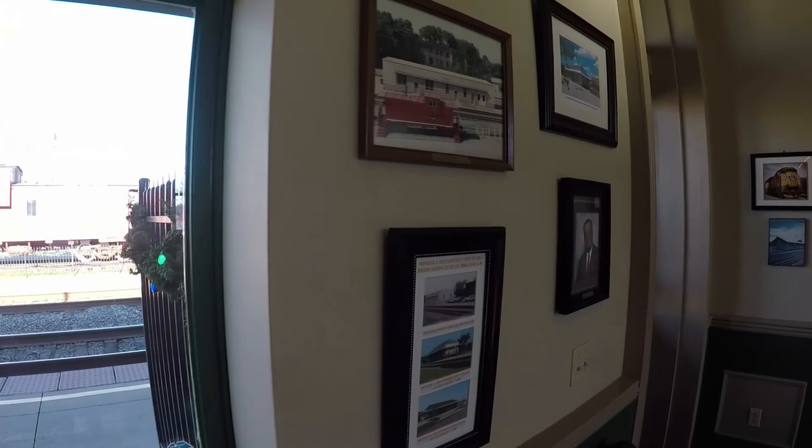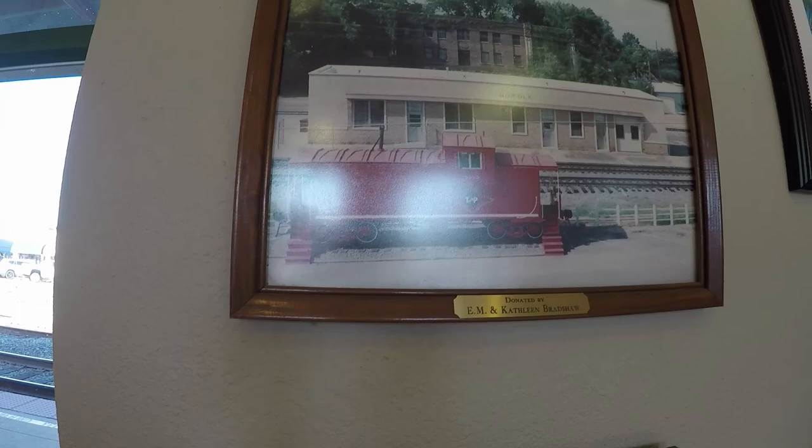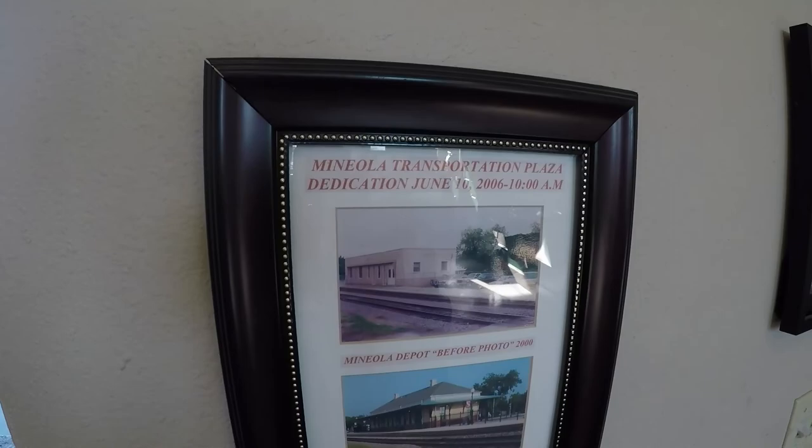There's that caboose that we were over there by. I guess that's what it used to look like, or this is what it looks like now.